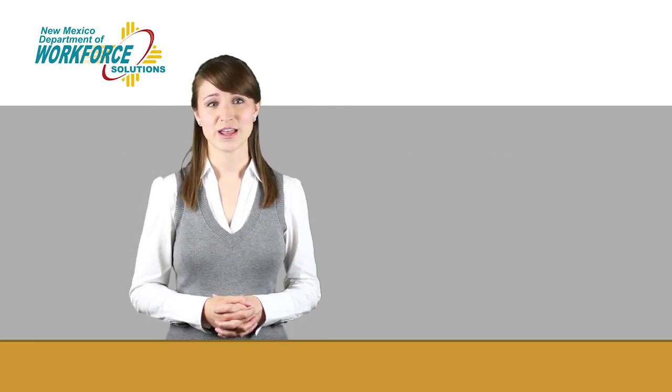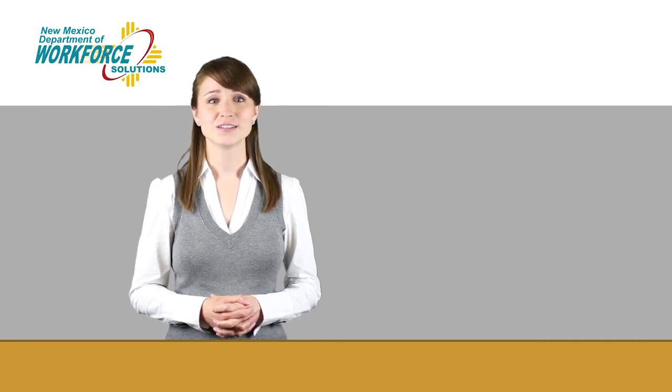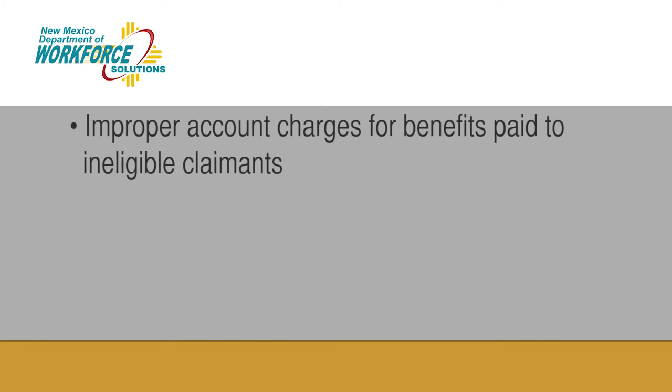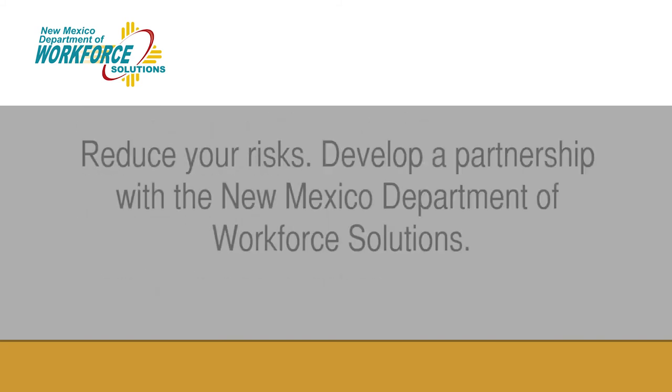Step 4. Reporting employee information accurately is not just the law, it is good business. Employees that do not comply with state and federal UI requirements face a number of avoidable costs and consequences, including improper account charges for benefits paid to ineligible claimants, increases in employer UI taxes, and possible fines and penalties. Reduce your risks.